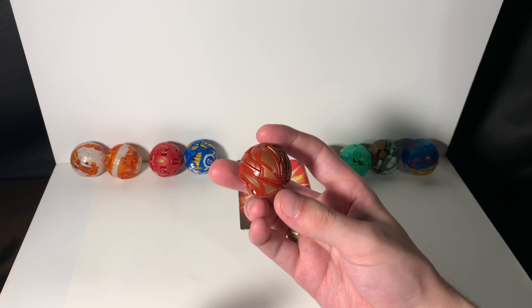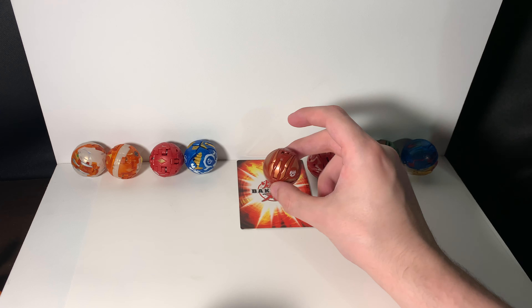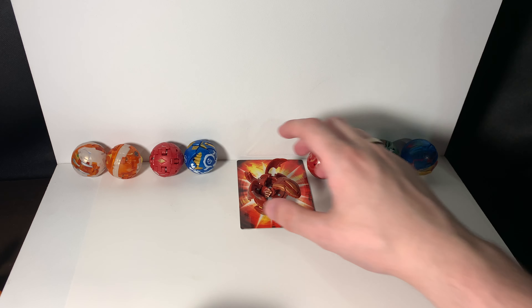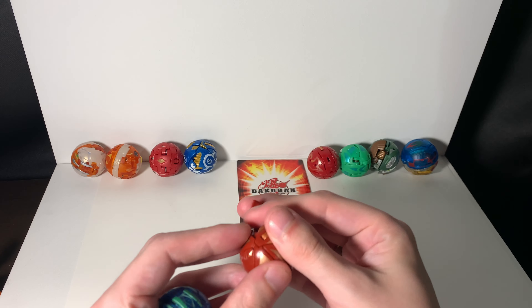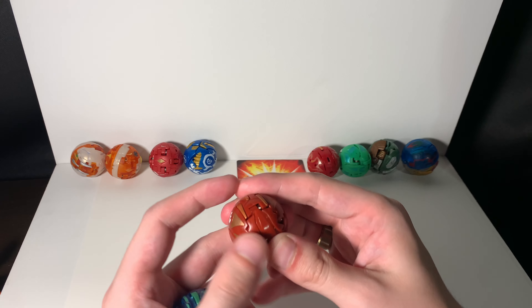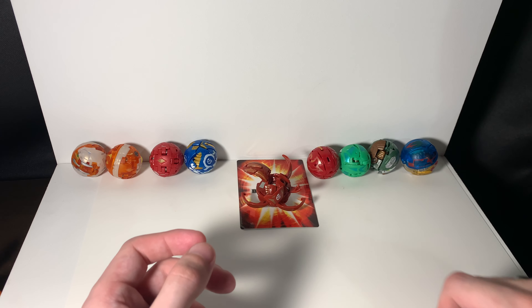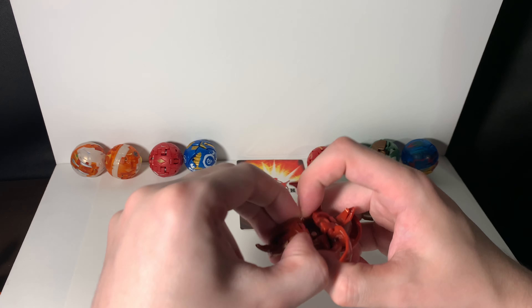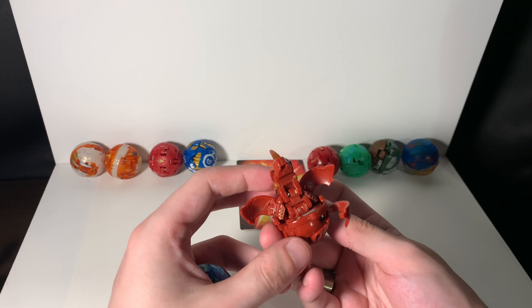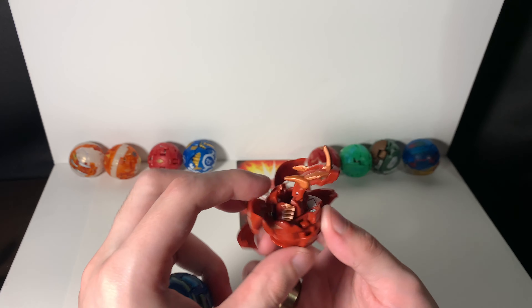First right here we got Cross Dragonoid, one of the coolest Bakugan ever invented, if you ask me. So he spins — we'll do it again to get the full effect. I like this one because he clicks, that's how you know he's in ball form. Pretty cool Bakugan, has a couple manual pieces as well. This guy definitely deserves a spot on these 10 Dragon Bakugan lists.